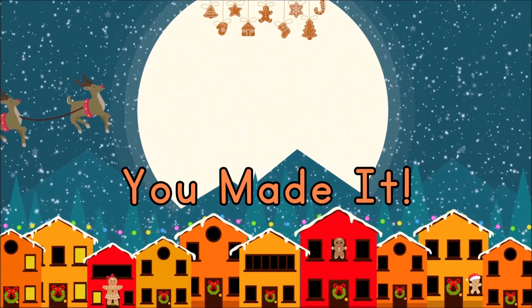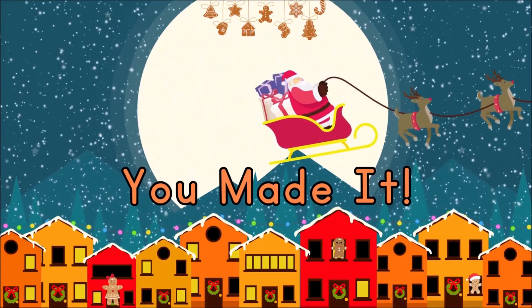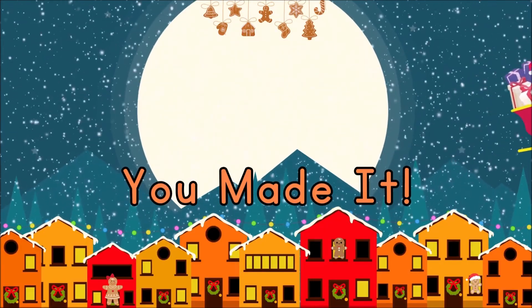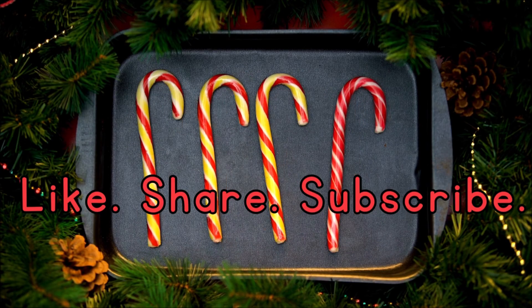Great job. You made it to 100. Thanks so much for watching and counting along.